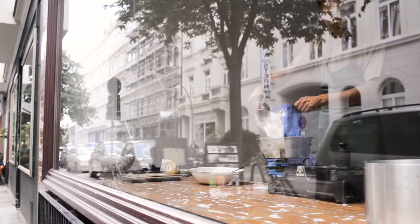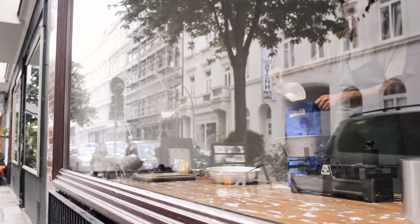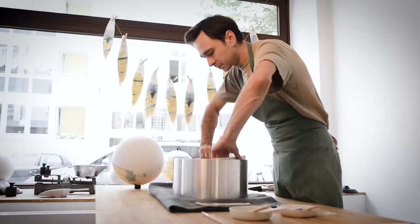My dream was to have a globe showing this map, but I soon realized it was impossible to get one, so I decided to build one myself. It was very clear to me that I wanted a traditionally crafted globe with Paris plaster and paper gores.